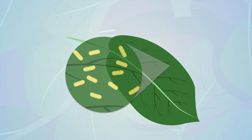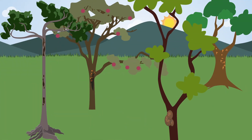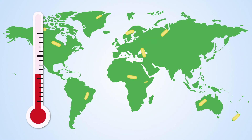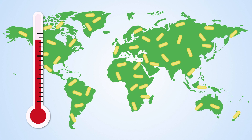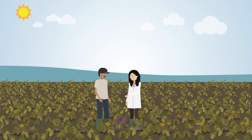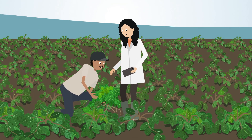Bacterial plant diseases account for significant crop losses and impact natural landscapes. A changing climate and increased international transport of plants is aiding the spread of bacterial diseases. We must overcome these challenges to keep producing sufficient food and protecting landscapes.